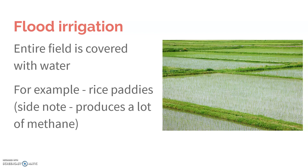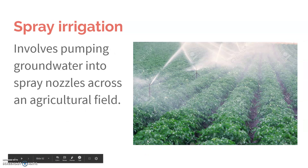Flood irrigation is really easy and it's cheap, but we also see a lot of water loss. Also, this is a rice paddy, and that's how rice has to be grown. But in doing so, it also produces a lot of methane because there's no oxygen getting down into the roots and vegetation. So it decomposes without oxygen — a process that creates methane. When we talk about greenhouse gases later in the year, this is going to come up again, so just keep that in the back of your mind.